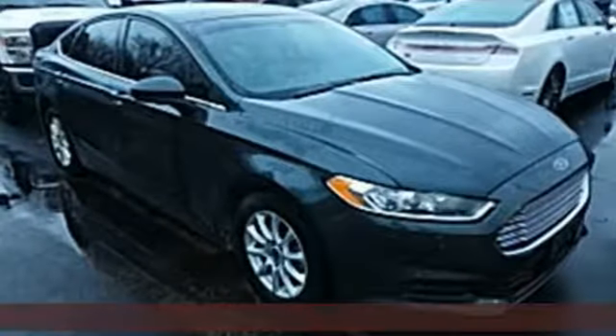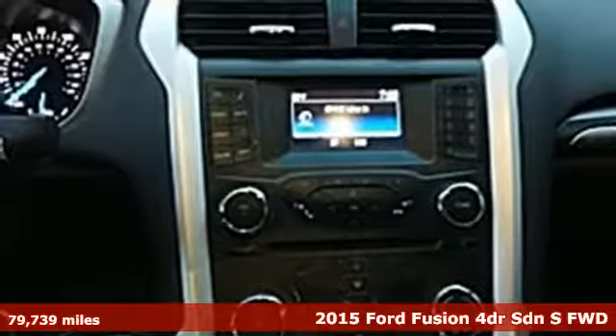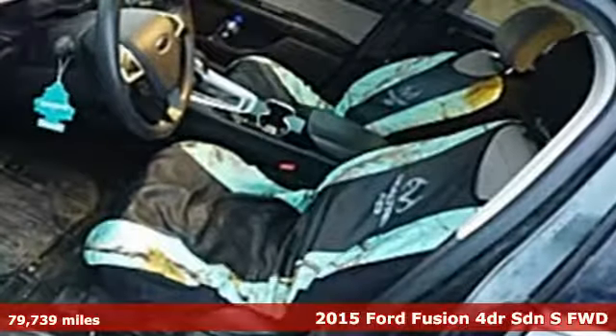It's a 2015 Ford Fusion. Ford, where tradition meets innovation. You'll look forward to every drive with features like these.